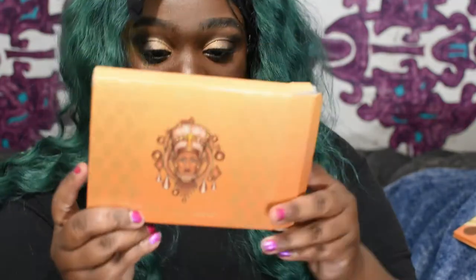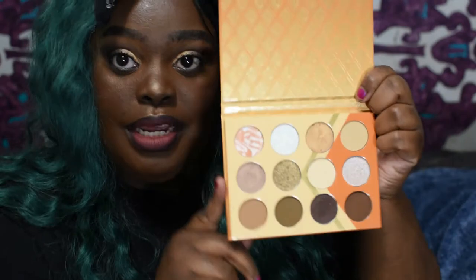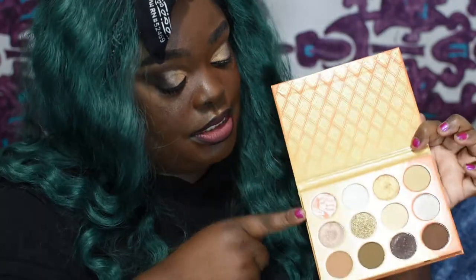All of these are eyeshadows, but number two does have a different formula than the others. I have not touched number two yet so I cannot wait to swatch it. I'm just gonna swatch each row as I go — please excuse my nails, that's just makeup. So we're gonna jump right into the swatches.